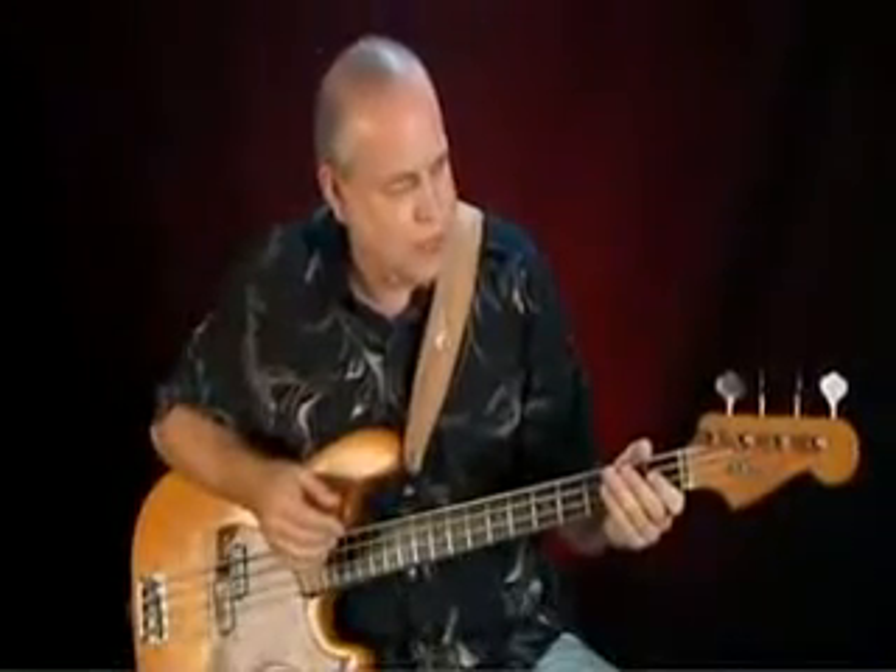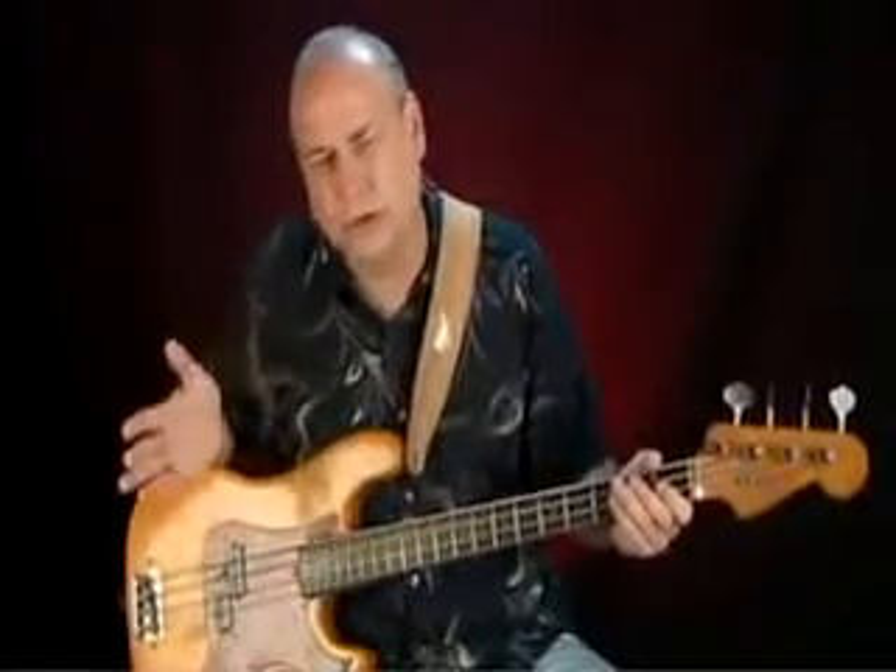To me, this is the classic Round Wound string. We're going to go even a little further up the brightness bar using some other strings made of different materials that have even a little more edge. But as a great starting place for a bass you've just got and want to try something out, Boomers are a great center point, and that's exactly where they are on the GHS brightness bar.